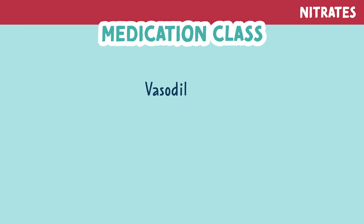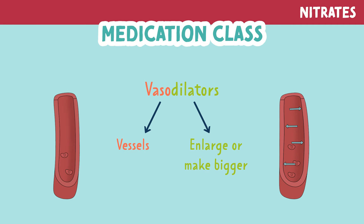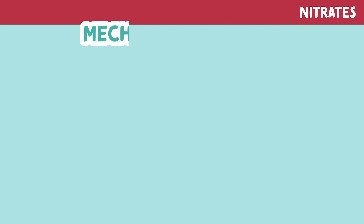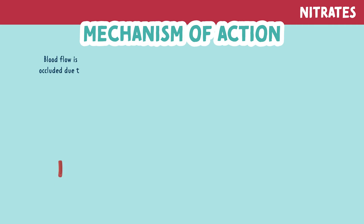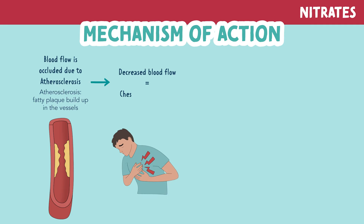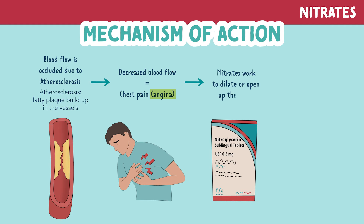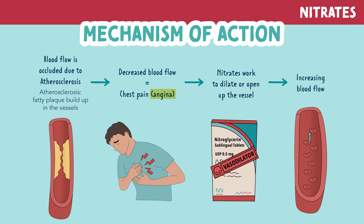Nitrates are vasodilators. 'Vaso' relates to the vessels and 'dilate' means to enlarge or make bigger. These medications work to open blood vessels, but how do they do it? When blood flow is occluded, typically due to atherosclerosis — fatty plaque buildup in the vessels — this causes a decrease in blood flow to the heart, which can cause chest pain, also called angina. Nitrates work to dilate or open up the vessel, which increases blood flow, decreasing that chest pain.